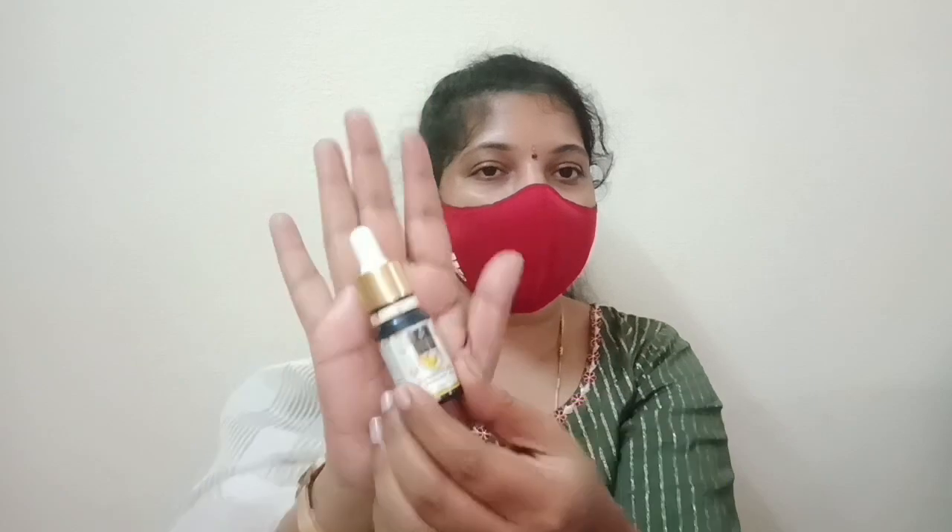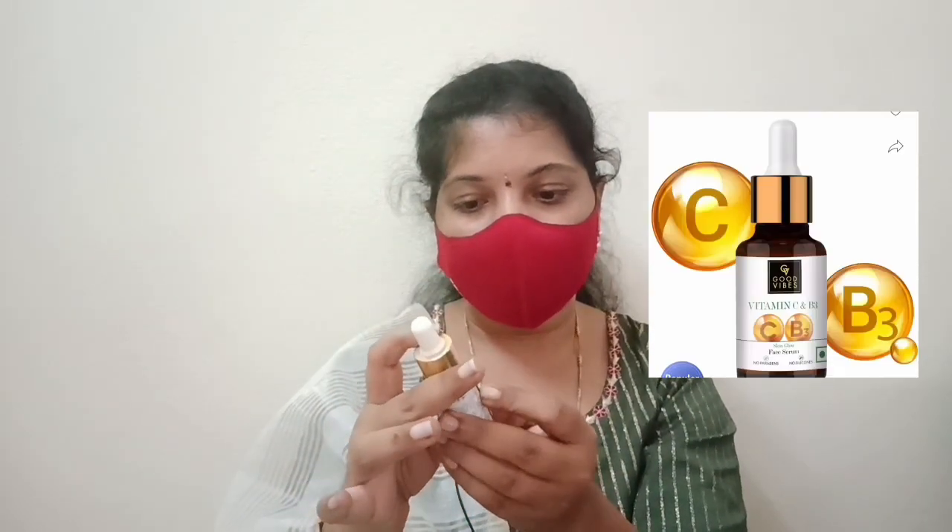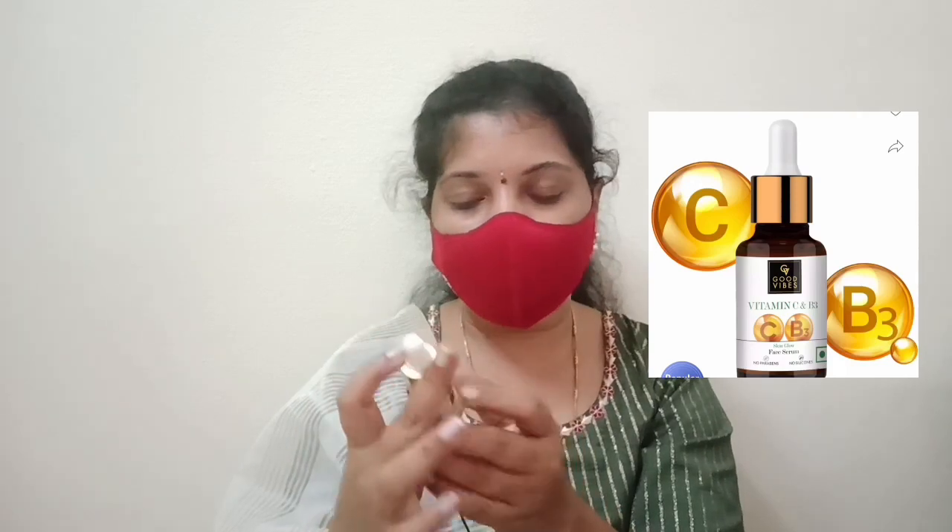20% vitamin C serum. It is very difficult to find. The price is very low. I have options at 120, 200, and an orange variant.